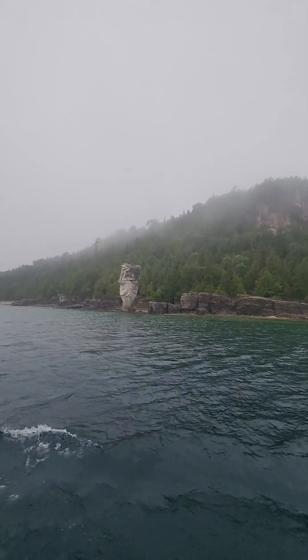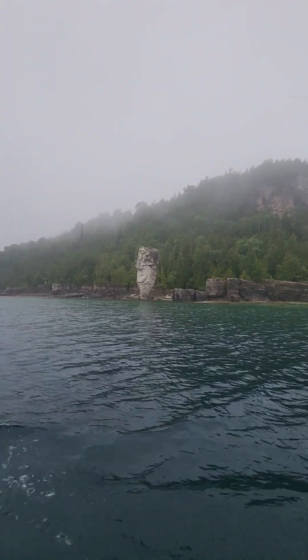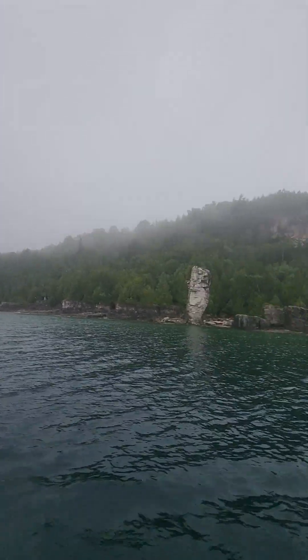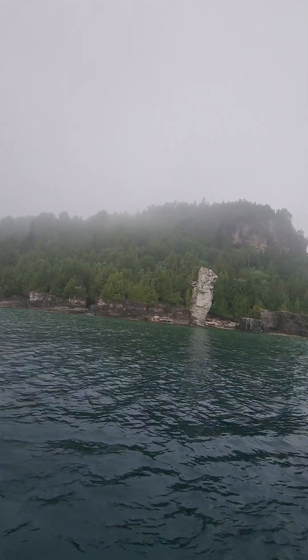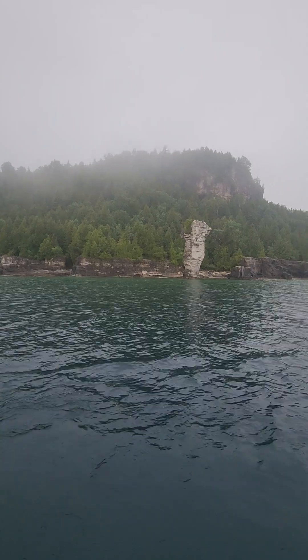Up ahead of us now, you will be able to see our flowerpots. Even though I like to call these flowerpots, they are naturally occurring sea stacks, formed over many years of Georgian Bay's aggressive weathering hammering at the cliff face. The water erodes the weaker limestone, leaving behind a harder rock called dolomite, which forms the flowerpots.